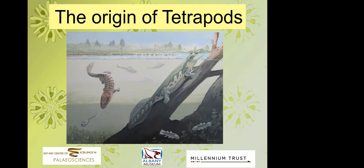Thank you very much. We're talking about the origin of tetrapods, but particularly our own South African perspective thereon.